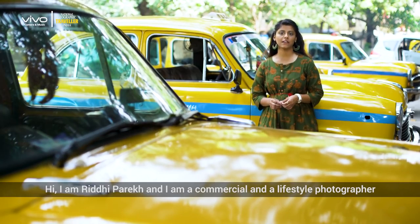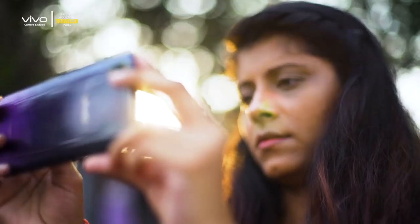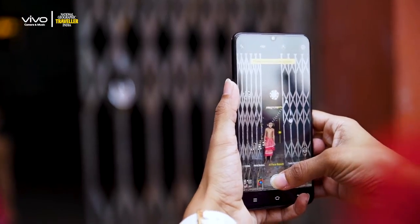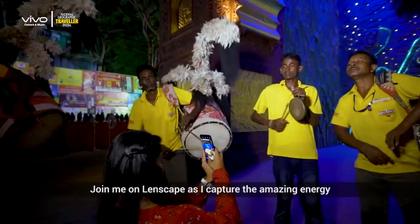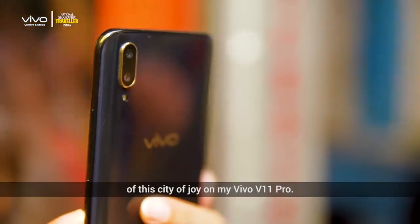Hi, I am Hridi Parekh. I am a commercial and lifestyle photographer and I was also the winner of Nat Geo Cover Shot 4. I am here in Kolkata to shoot the festivities of Durga Puja. Join me on Lenscape as I capture the amazing energy of the city of joy on my Vivo V11 Pro.